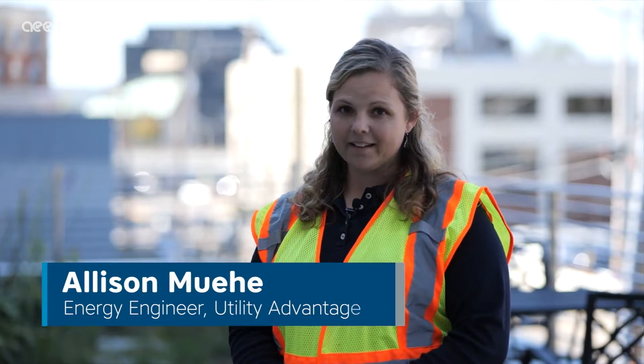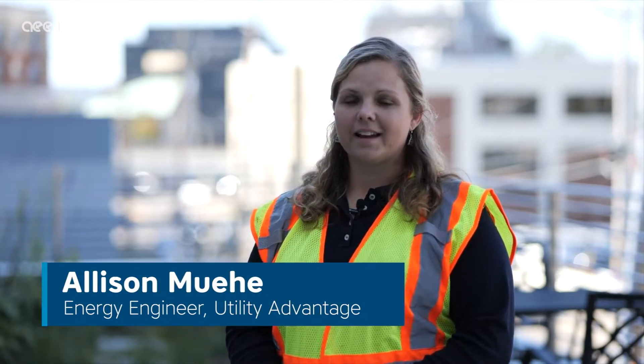My name is Allison Muey. I am an energy engineer and I'm a PE and mother of three under seven, so things are very busy.